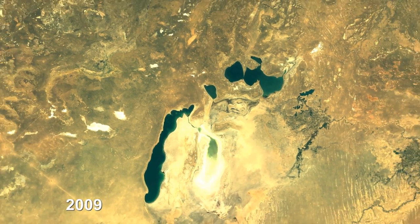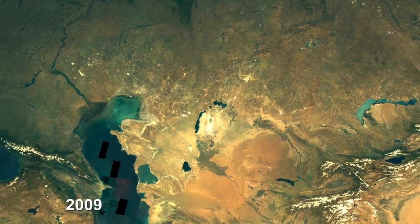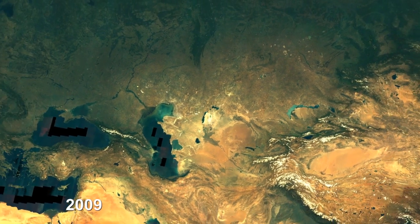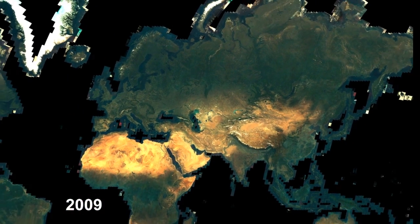You might be inclined not to see the bigger picture, but when you can see the whole thing this way in Landsat, it really helps bring together these connections of how things work. And I think it helps us make better decisions when we can see things this way.